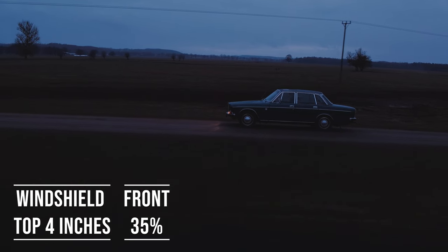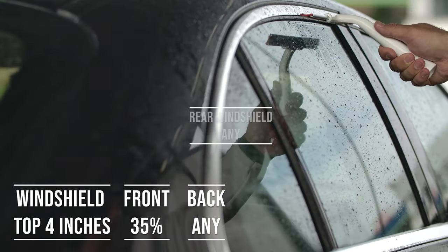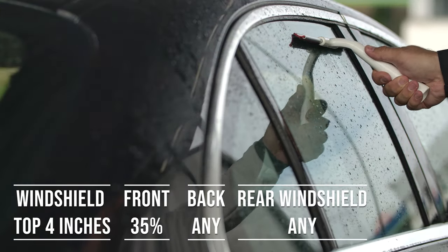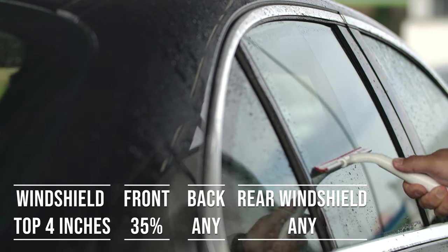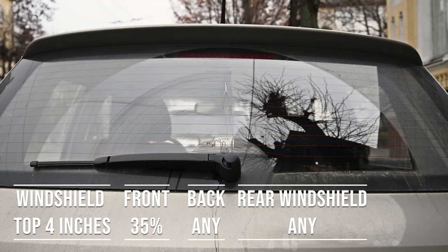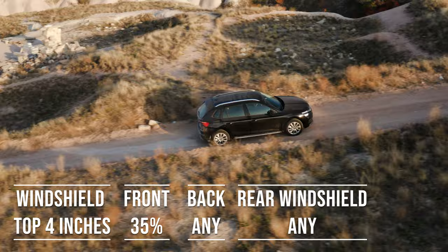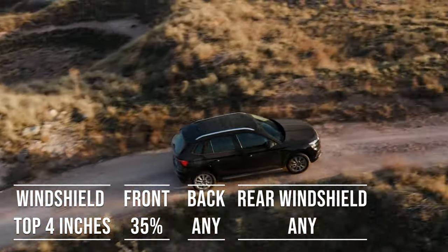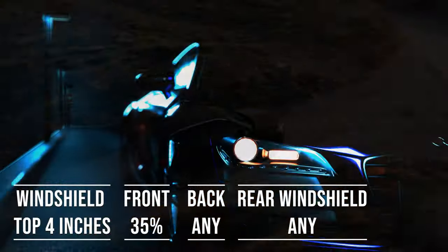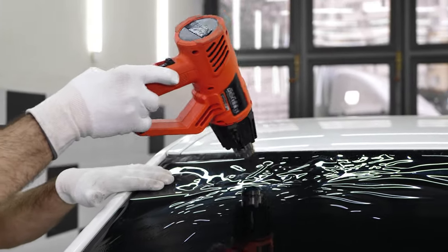When it comes to the backside and rear windshield, Michigan allows any darkness for these windows — great for added privacy and protection from the sun. The laws apply to multipurpose vehicles as well: if you're driving an SUV, the top four inches of the windshield can be tinted, the frontside windows must allow over 35% light transmission, and you're free to choose any tint darkness for the backside and rear windows. When it comes to colors in Michigan, there are no restrictions on what colors you can use.